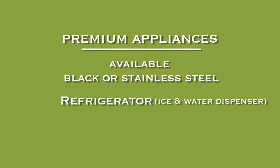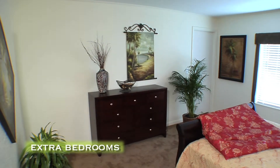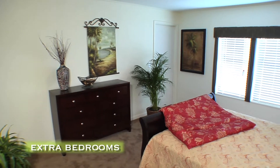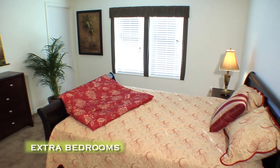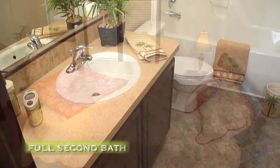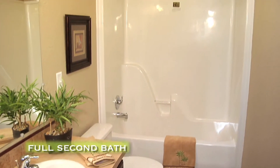Appliances include a refrigerator with ice and water dispenser, dishwasher, and self-cleaning range. The rest of the family will enjoy the large second and third bedrooms with walk-in closets, and a full second bath complete with a one-piece fiberglass tub shower.